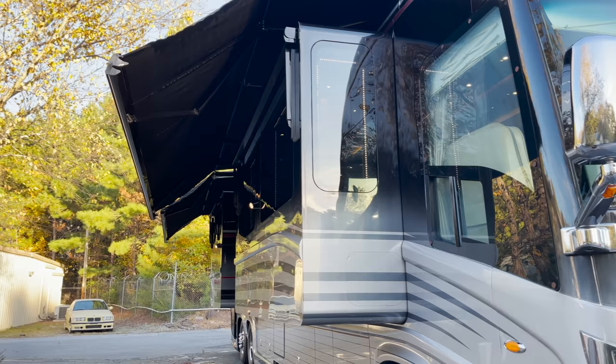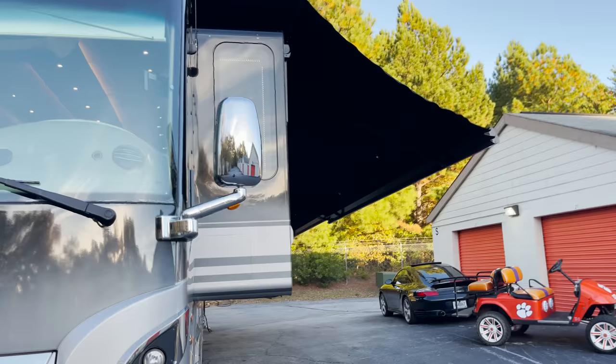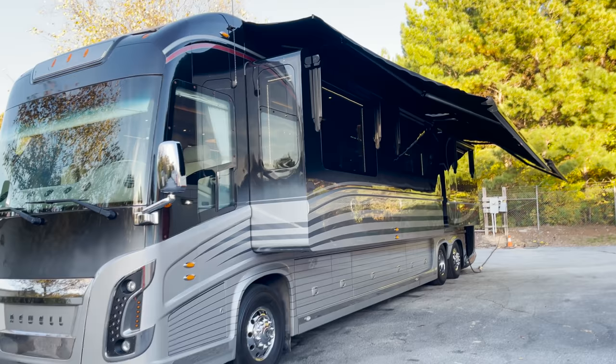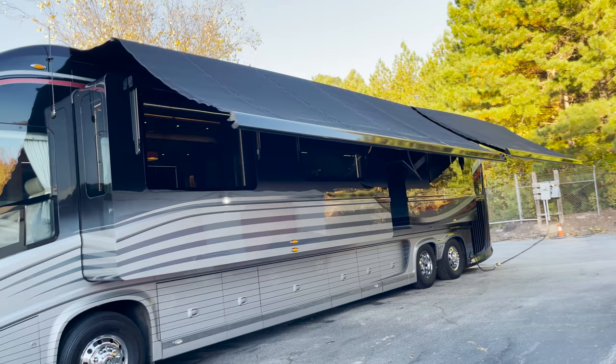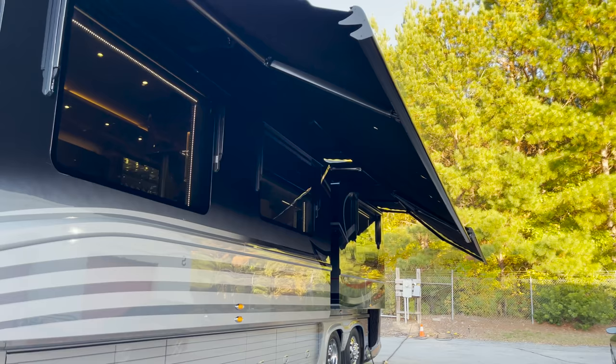Given my dad likes to do his own version of this, I figured why not use this gorgeous Newell coach to show him up. As you can see, they work great. The other side has two full-length Girards as well. It's quite a look when you pull up to a campground and you've got full-length Girards on both sides of the coach. Which side do you have the party on? Maybe you just have a party that completely surrounds the bus — that's probably the best option. That's a head turner right there.